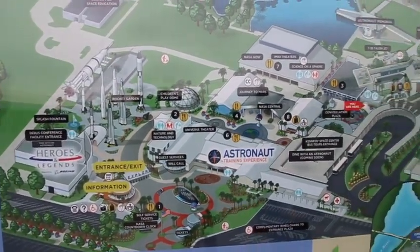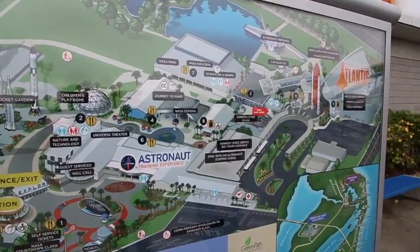There's so much to do at the Kennedy Space Center. We're going to spend all day exploring. First off, the bus tour.